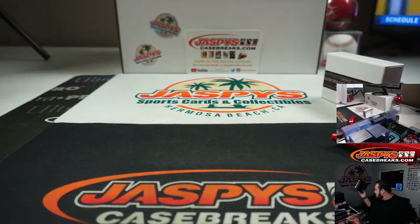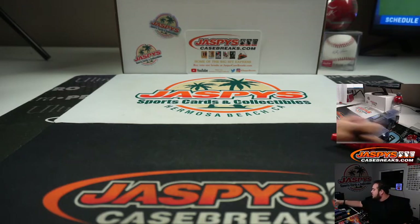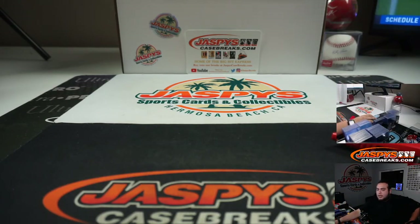And there you go guys, that was the break - this is NT Football, pick your team number four, two-box break on jasbeescasebreaks.com. Appreciate you guys, I'm sure we'll get more of these up again tomorrow. Have a great night guys.